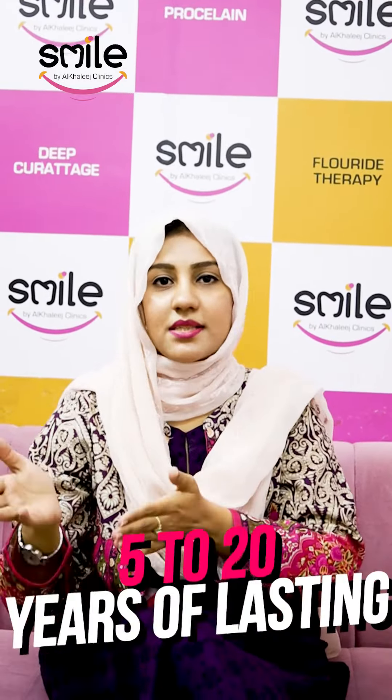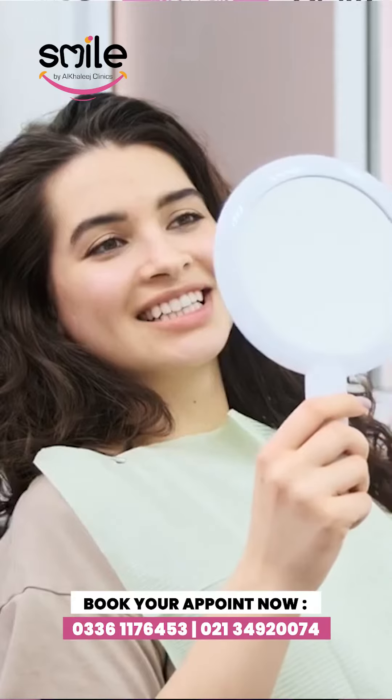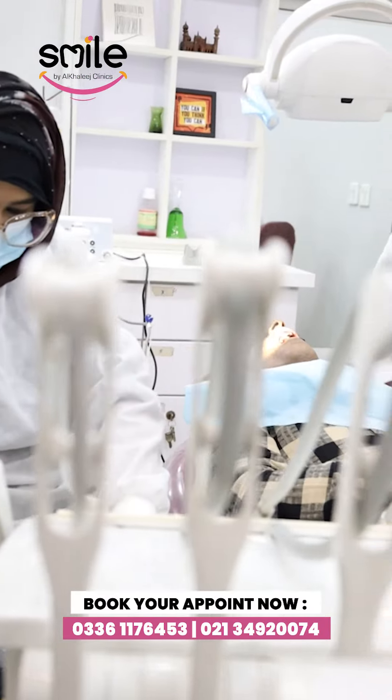If you talk about how long veneers last, they can last anywhere from 5 to 20 years. This cosmetic procedure, which people around the world are using, is now available in Pakistan. Al Khalij provides all these services.